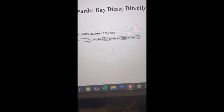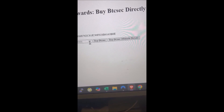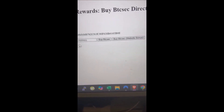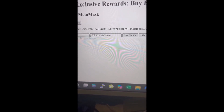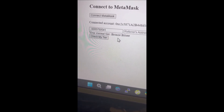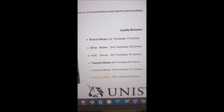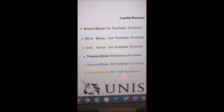If you're a returning customer you'll get more percentage free with your purchase every time. You can check the tier that you're on — if you're a first-time buyer it'll say bronze. Bronze tier will get 1% extra. When you return a second time you'll be silver.